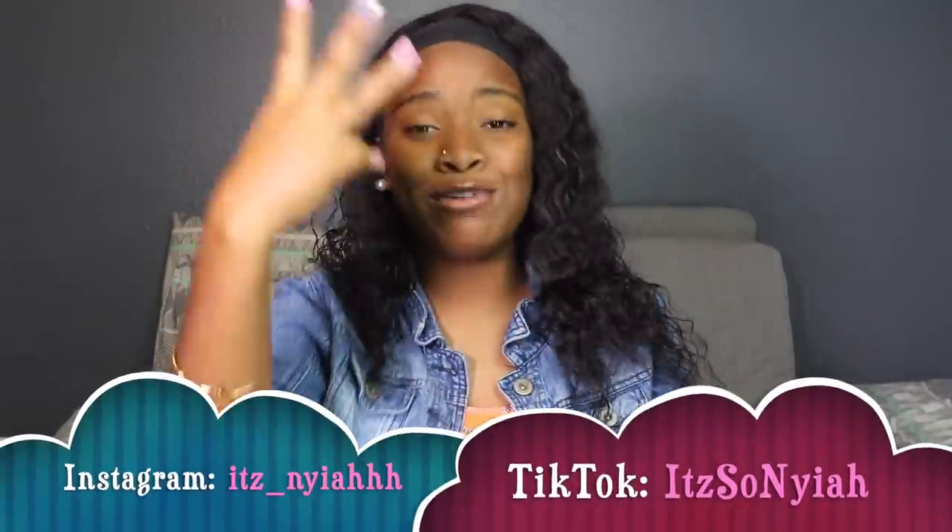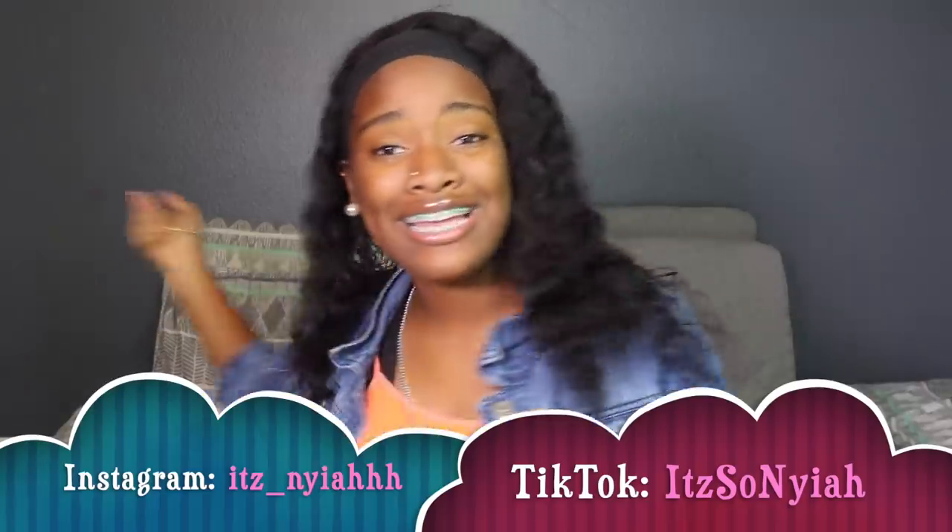Hope you guys enjoyed this video — it was very short, simple, and sweet. It was requested so I did it. Do not forget to like, comment, and subscribe. Follow me on Instagram at itz underscore Naya with three H's, and don't forget to check out my TikTok at itz Naya.